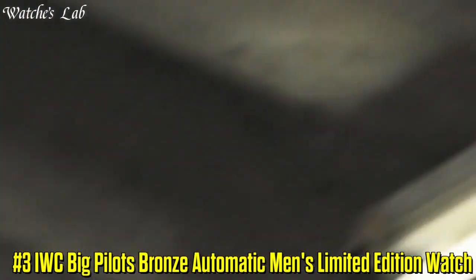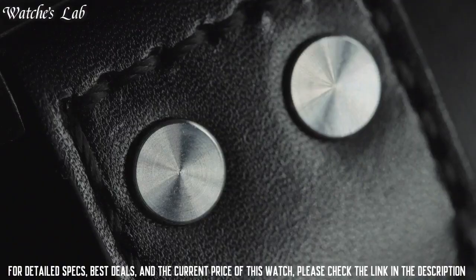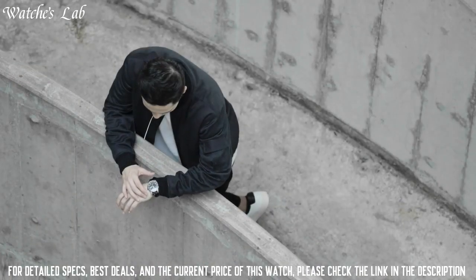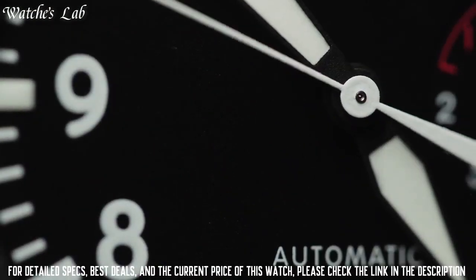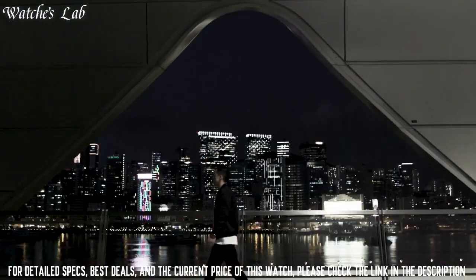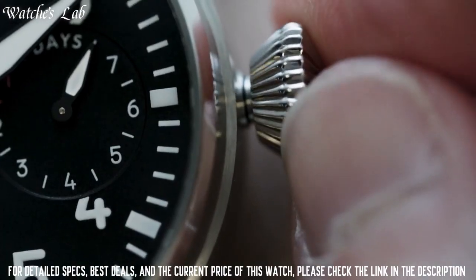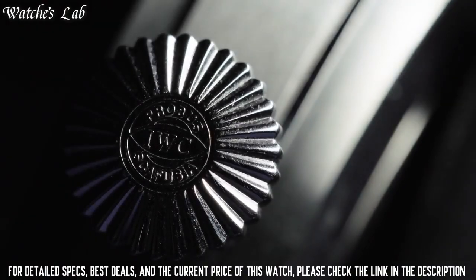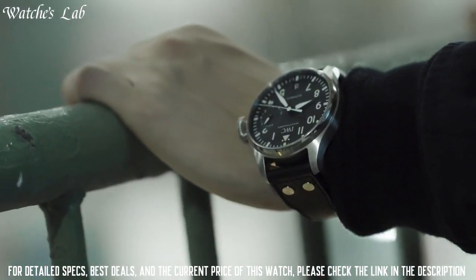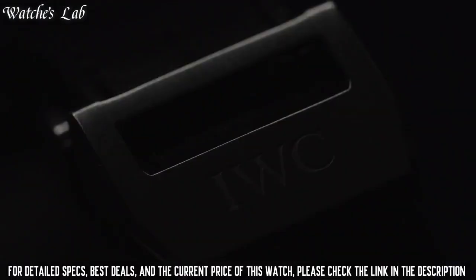Number 3: IWC Big Pilot's Bronze Automatic Men's Limited Edition Watch. Scratch-resistant sapphire crystal, screw-down crown, solid case back, round case shape. Case size 46.2mm, case thickness 15.4mm, bandwidth 22mm, pin buckle clasp. Water-resistant at 60m or 200ft. Functions: date, hour, minute, second, and power reserve.